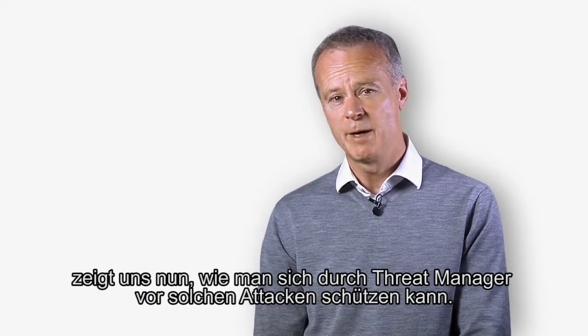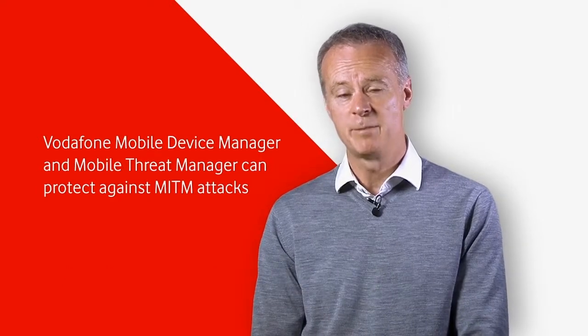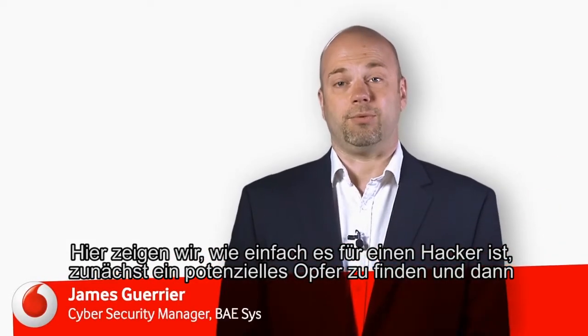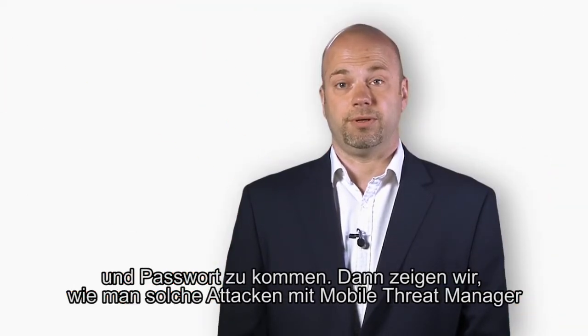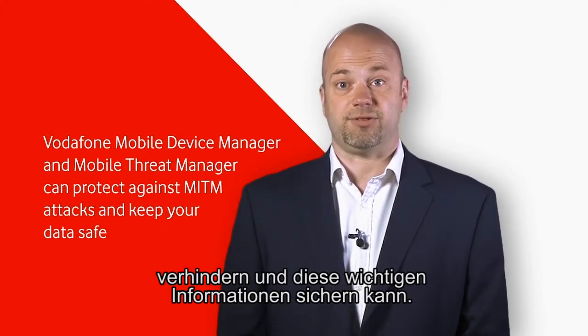James Gurrier, Cybersecurity Manager for BAE Systems Applied Intelligence, will now show how Mobile Threat Manager can protect against this type of attack. In this demonstration, we will show how relatively simple it is for an attacker to first identify a potential target and then initiate a man-in-the-middle attack to steal username and password credentials from a phone. We will then show how Mobile Threat Manager prevents such attacks from happening and keeps this important data safe.